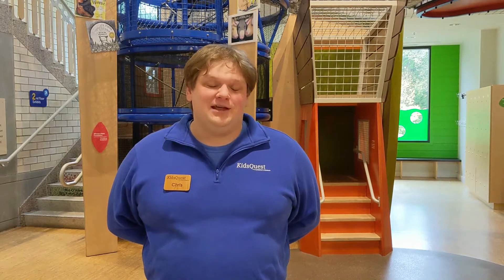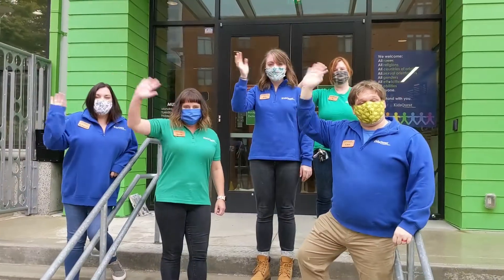Kids Quest Children's Museum has always been a trusted educational space in the community. We know that families still need a safe place to gather and play, so we're excited to welcome you back into our museum where laughter and your imagination can run wild. See you soon!